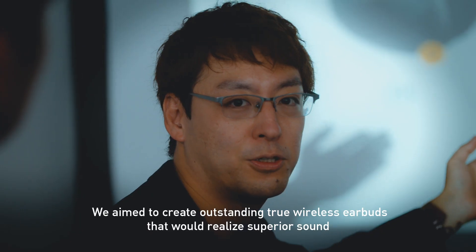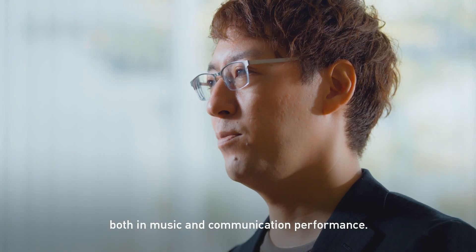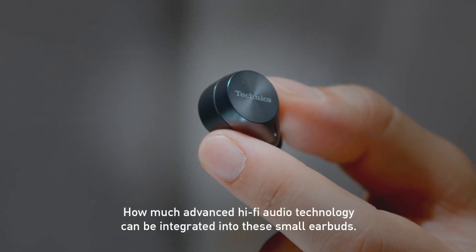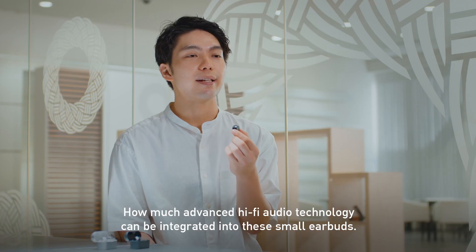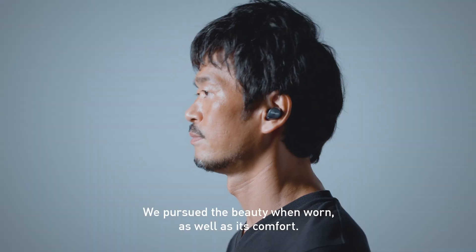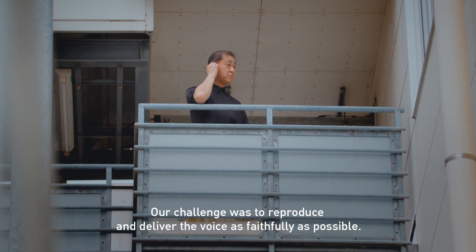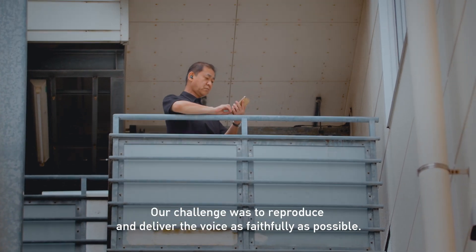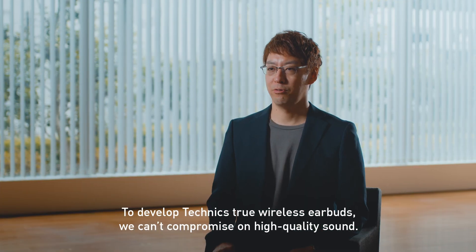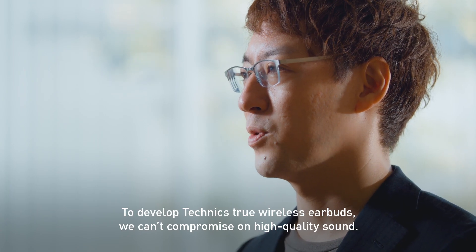We aim to create outstanding true wireless earbuds that will realize superior sound, both in music and communication performance. How much advanced hi-fi audio technology can be integrated into these small earbuds? We pursued the beauty when worn, as well as its comfort. Our challenge was to reproduce and deliver the voice as faithfully as possible. To develop techniques through wireless earbuds, we can't compromise on high quality sound.